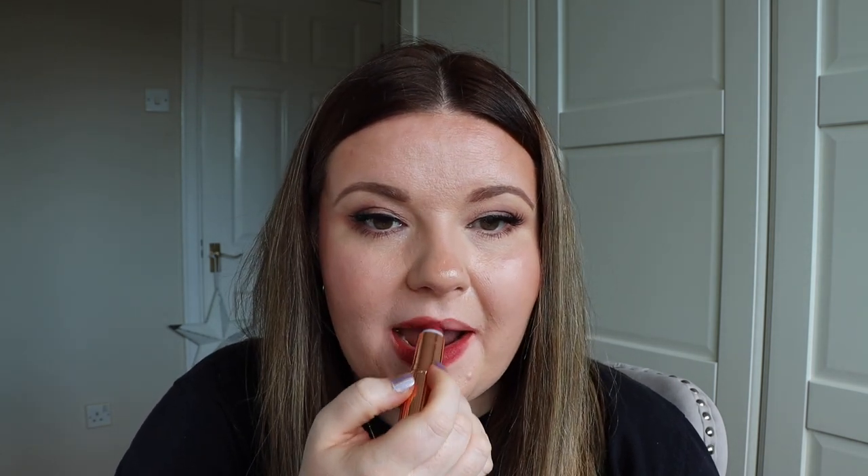Moving into more berry toned lipsticks now — this one is Walk of No Shame, described as a berry rose matte. This is Walk of No Shame swatched on the lips. Charlotte has really extended the Walk of No Shame line to include eyeshadow palettes, blushes, lipsticks, and liners. So if you're not a fan of the Pillow Talk pink look, definitely take a look at the Walk of No Shame range.